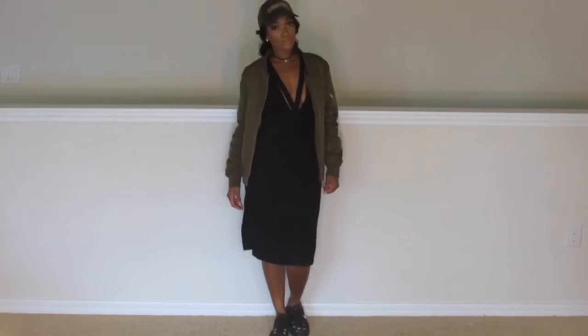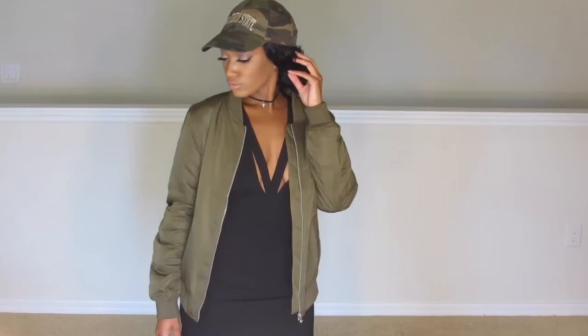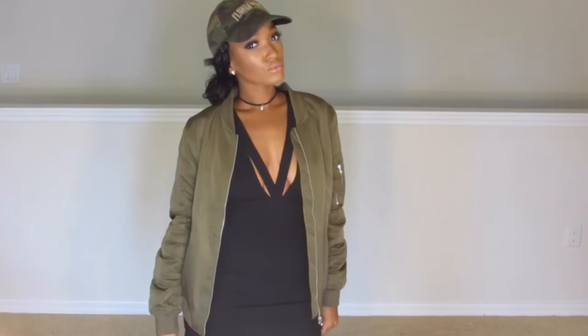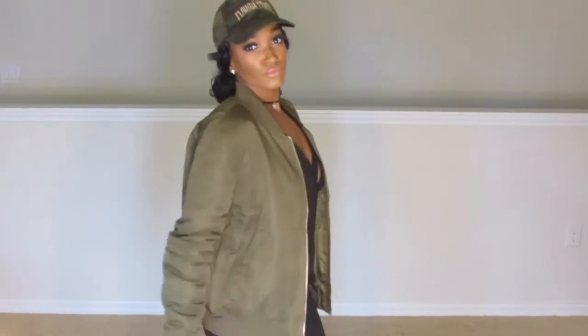So to totally switch up this look, I added the bomber jacket, of course. I pulled my hair back into a bun. I added a cute little choker to accent my neckline, and I threw on a cap, which is very casual — just my Florida State cap.